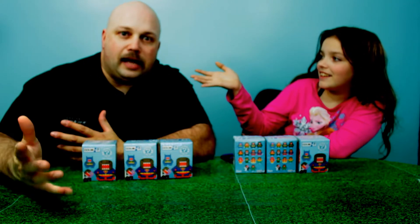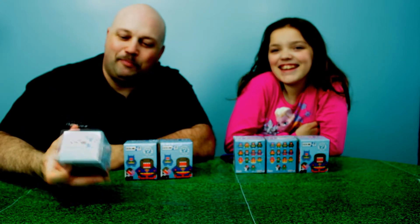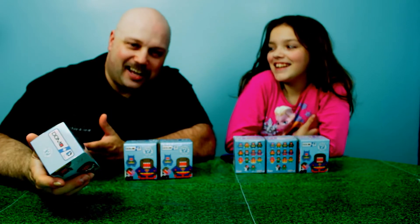Hey everybody, welcome back to Stop That Animation, and we got Dad here. Yes, I've been in a lot of videos. But if the Greer Girls' dad can do it, I can do a few.